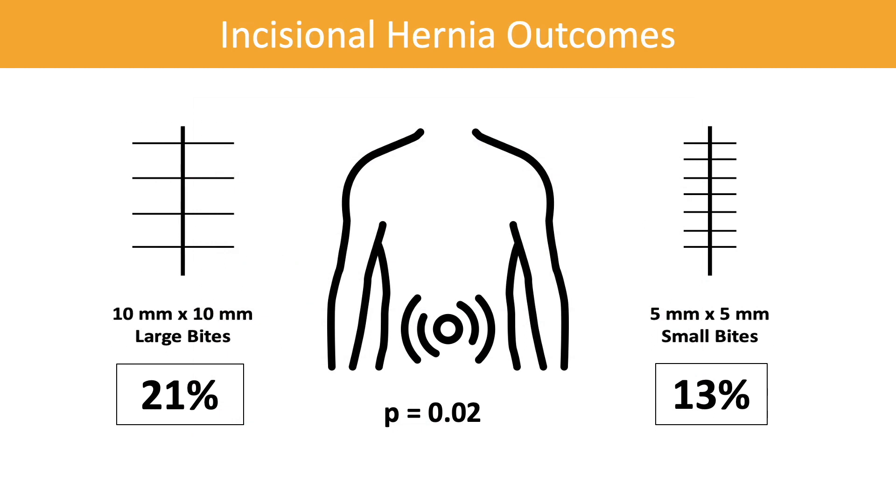The rate of incisional hernias was 21% in the large bites group and 13% in the small bites group. This was a significant difference, and patients in the small bites group had half the odds of developing an incisional hernia when compared to patients in the large bites group. Additionally, on quality of life surveys, patients with incisional hernias reported lower general health scores and more mobility problems than patients without incisional hernias at 12 months.